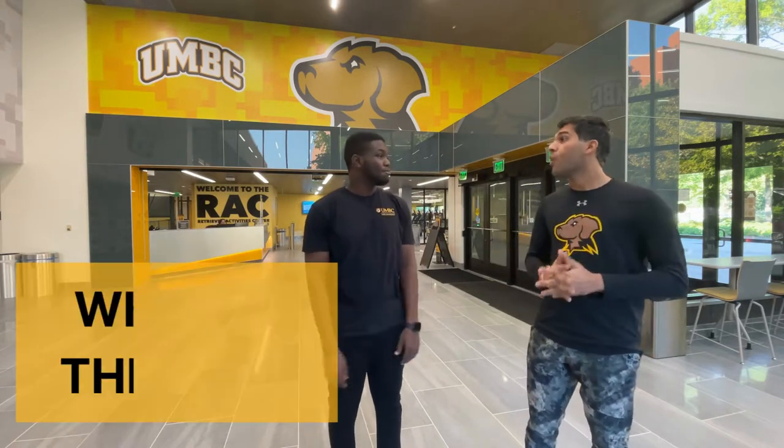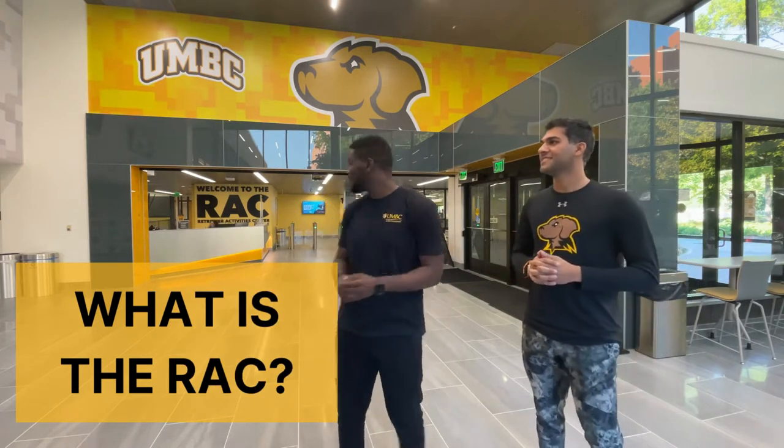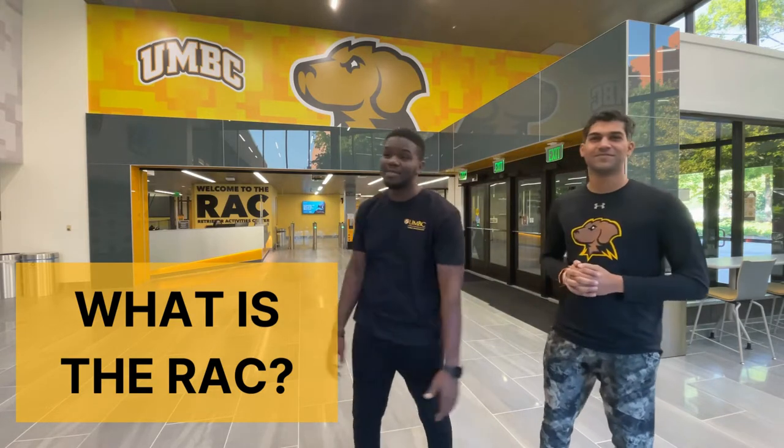So first, what is the RAC? It is the Retriever Activity Center. Once you walk in, you get to see the Retriever Activity Center, and it's just a fancy name for UMBC's gym. So welcome to UMBC's gym!